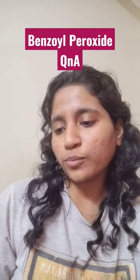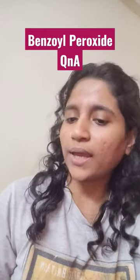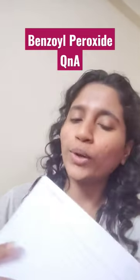After application, how do I remove it — with normal water or face wash? I remove it with normal water. And how many times do I use it? Only at night.